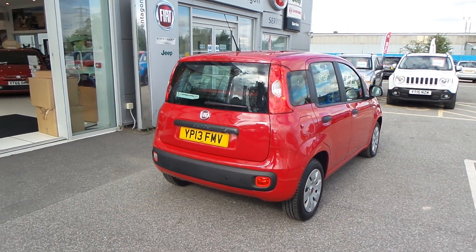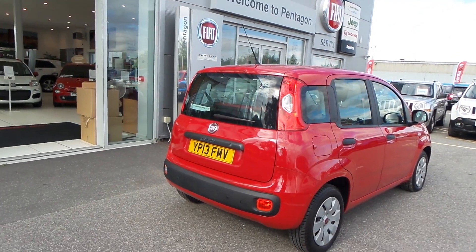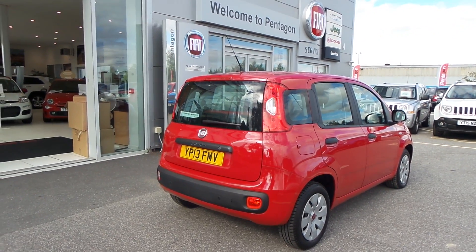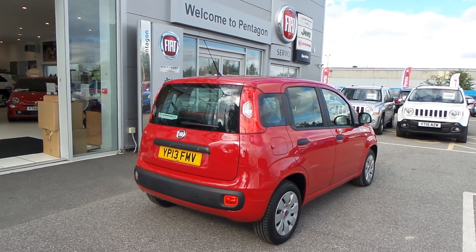That is the Fiat Panda 1.2 Pop — definitely worth coming down to have a look at this car. I hope the video has been useful. If you'd like to make any enquiry about this vehicle, please give us a call at Pentagon Barnsley. Our contact number is 01226 323050. Thanks for watching, enjoy the rest of your day.